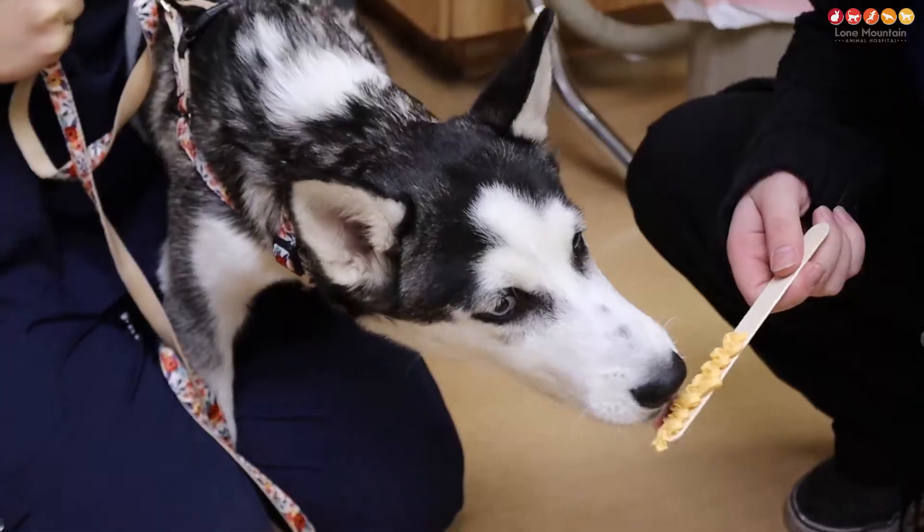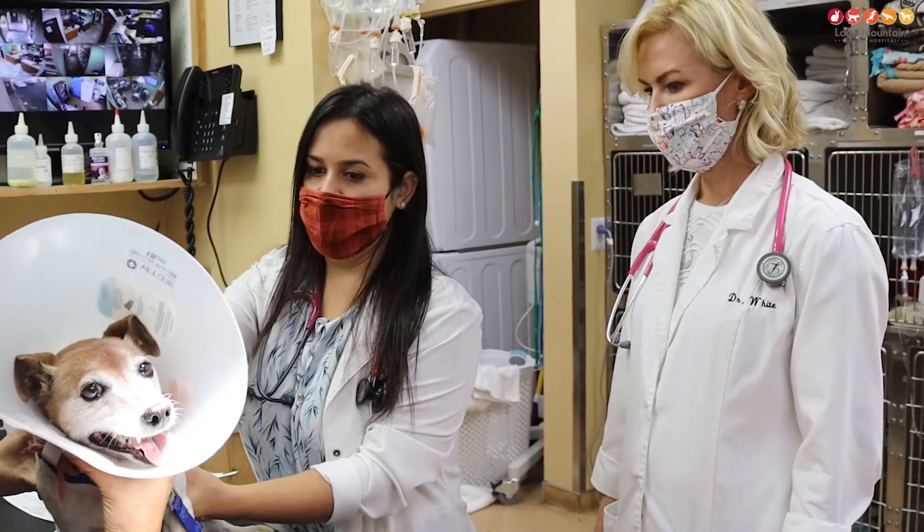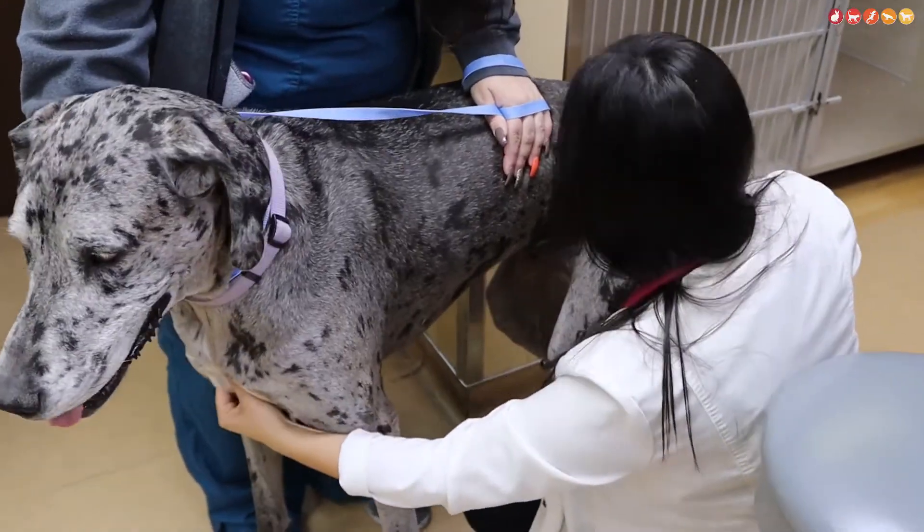That gives the body time to build up immunity against the venom, and it also gives us an idea as to whether there are any side effects from the vaccine, which are usually mild flu-like symptoms.